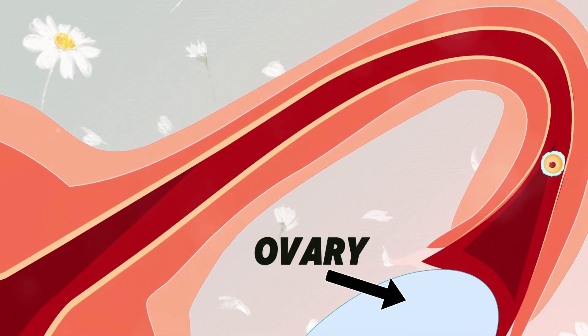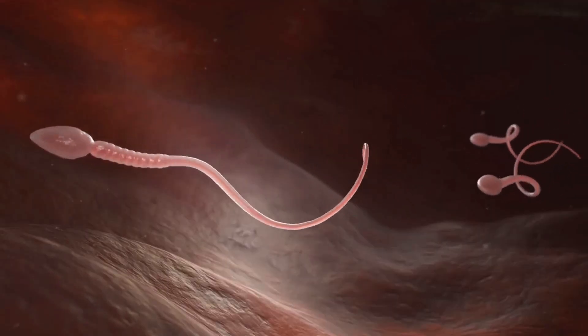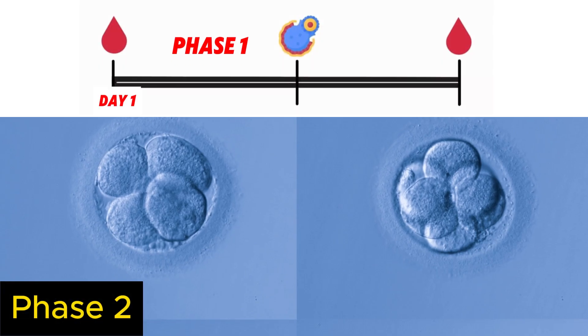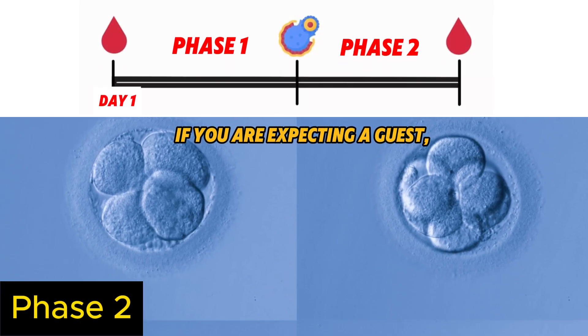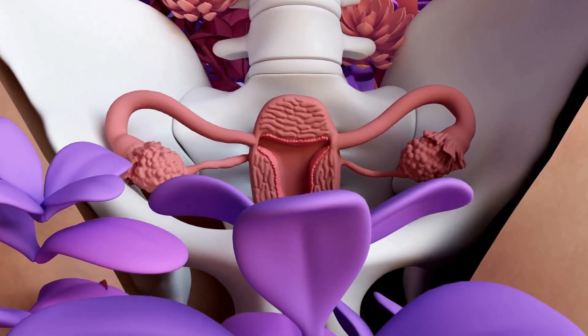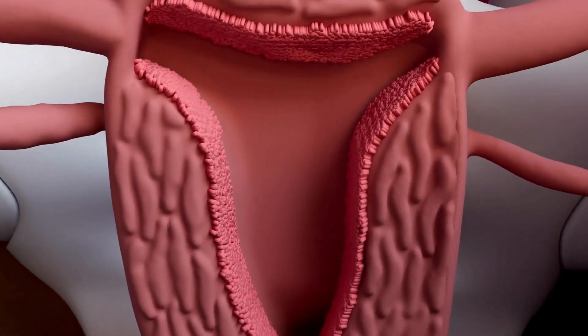And here's the twist. Your body doesn't know if fertilization happened or the egg perished, so it prepares for the better scenario, which happens in the second phase of the cycle. If you're expecting a guest, you'll prepare a place for them, right? Your uterus does the same — the lining thickens to prepare for the potential newcomer.